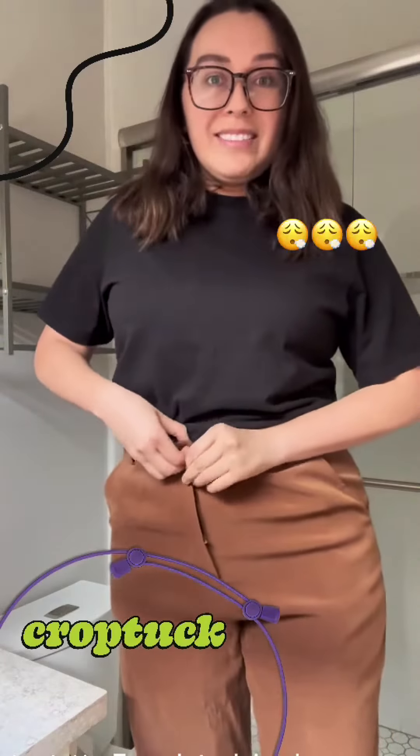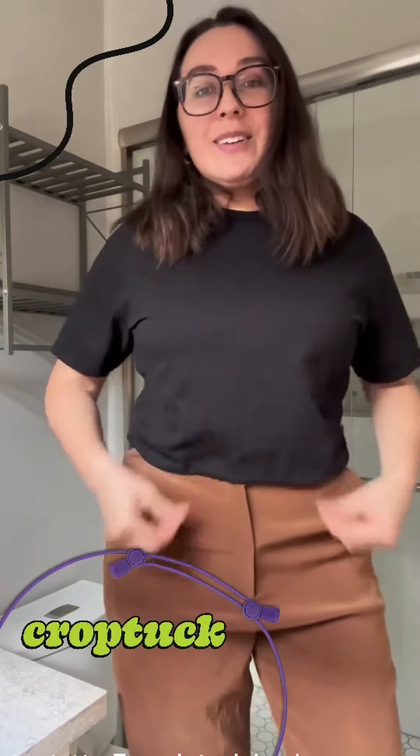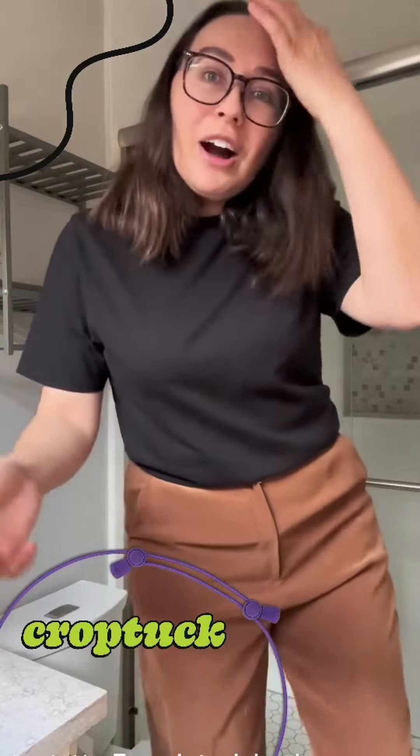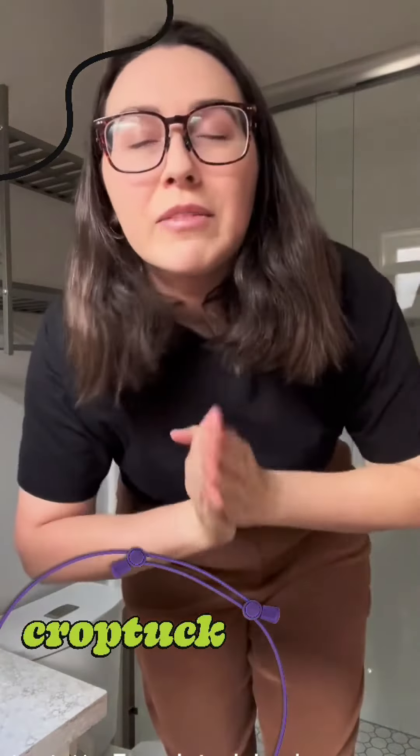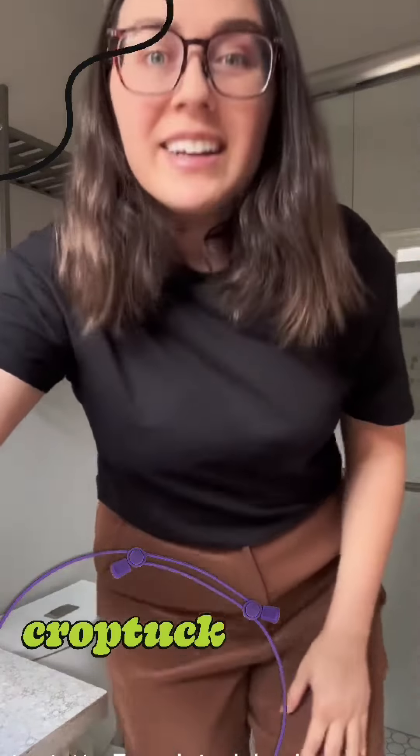I'm really just going for it, which is cool, I guess. Anyway, I was so excited because I finally have something to offer our dear favorite internet friend, Elise Myers. We love you so much, and I hope you check out CropTuck.